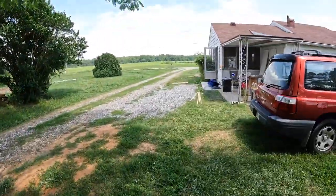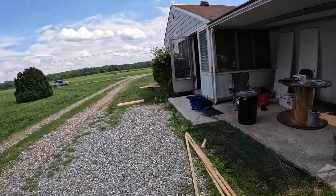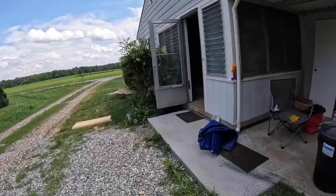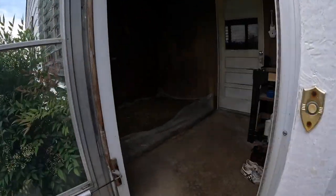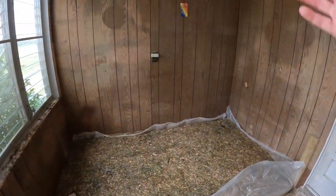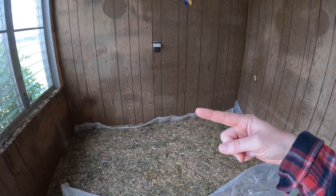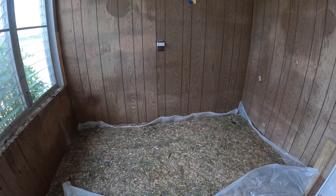Now we are disassembling the atrium in our mudroom. The walls are down, bars are down, the fence is down. We're going to take all this litter and put it out in the garden.